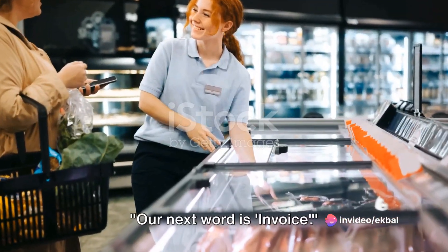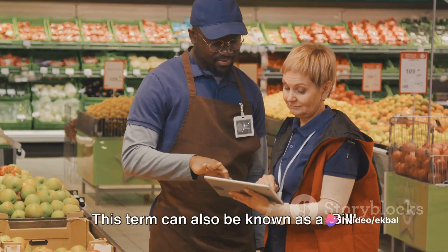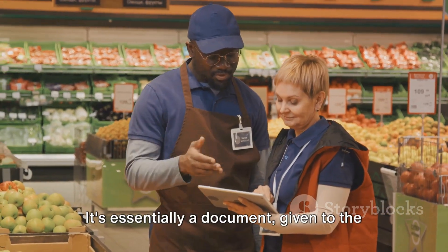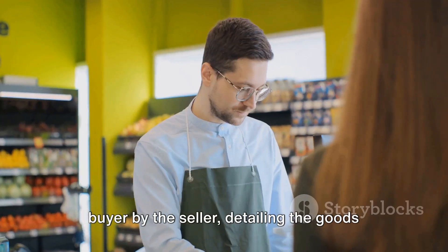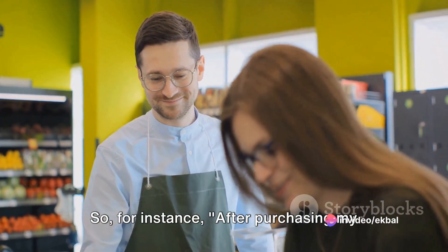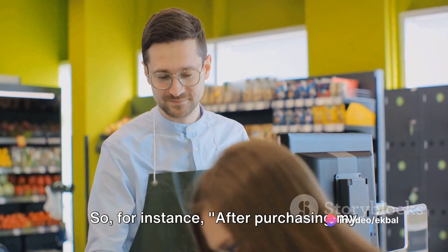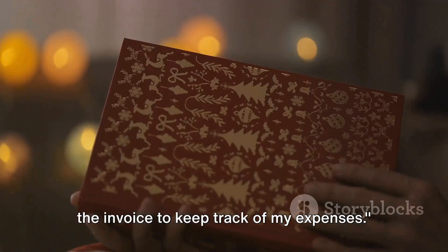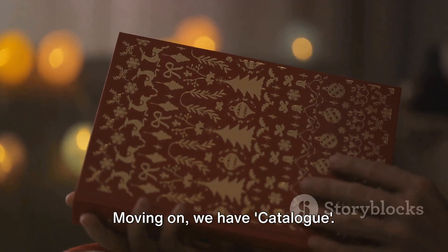Our next word is invoice, also known as a bill or statement. It's essentially a document given to the buyer by the seller detailing the goods or services provided and the total amount due. For instance, after purchasing my new laptop, I ask the shop assistant for the invoice to keep track of my expenses.